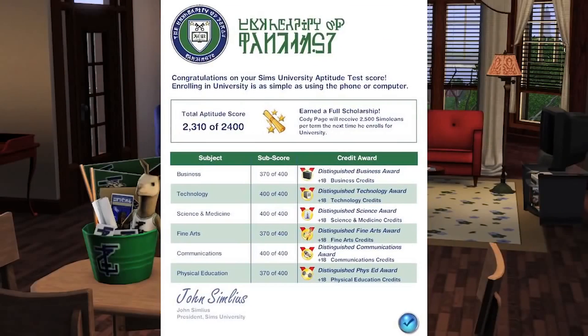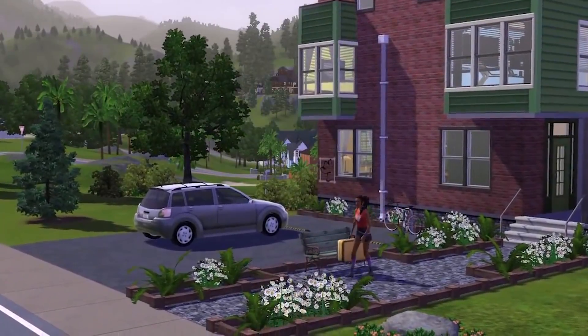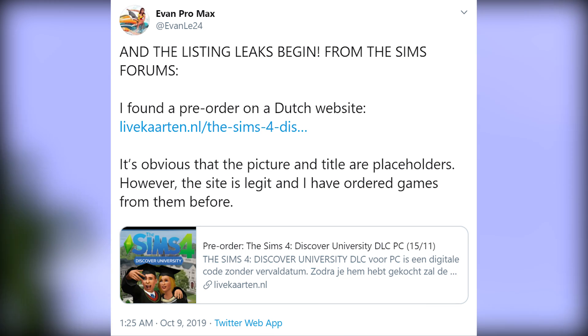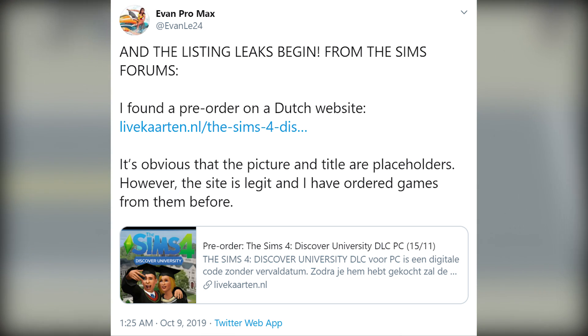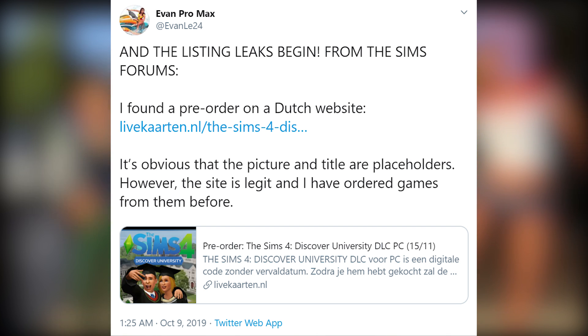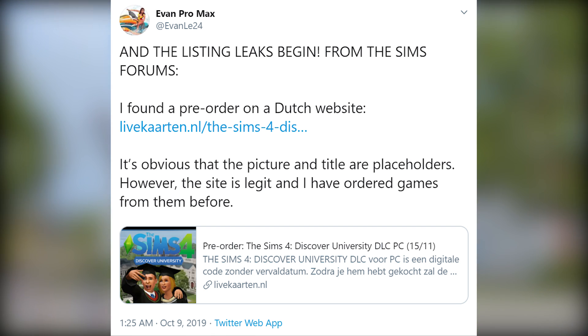Last night, I was tagged in a tweet by EvanProMax at 1:25am and the listing leaks begin from the Sims forums. I found a pre-order on a Dutch website. It's obvious that the picture and title are placeholders. However, the site is legit and I have ordered games from them before. This is a legitimate website and I honestly doubt this is fake.